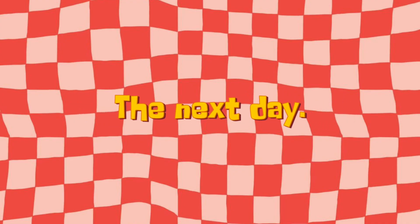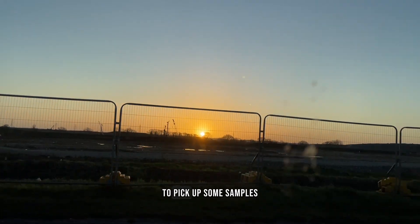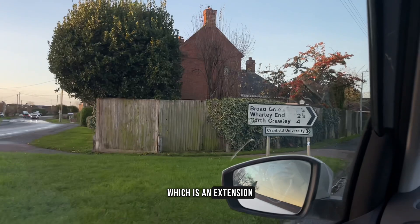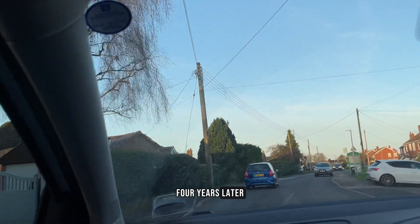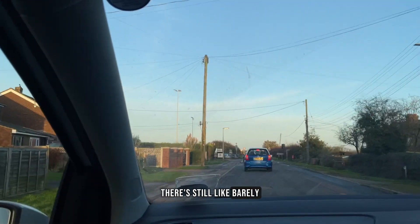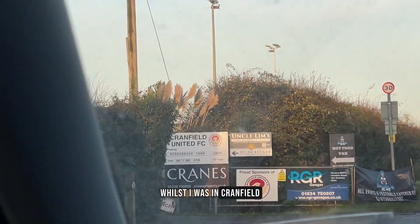The next morning I was up super early to go to Oxford via Cranfield, to pick up some samples for an ongoing research project — an extension of my Masters. It was very strange to do that drive again, three and a half to four years later. Nothing has changed; it is exactly the same, there's still barely anything there.